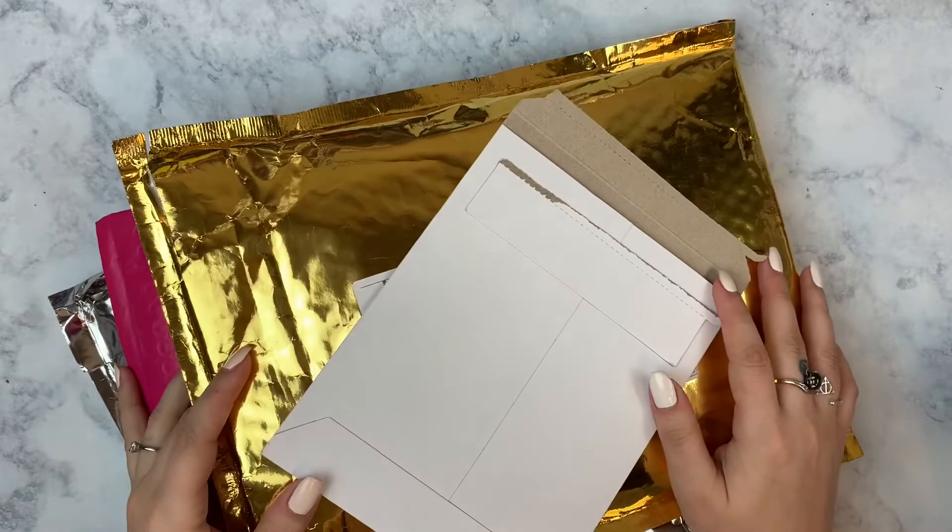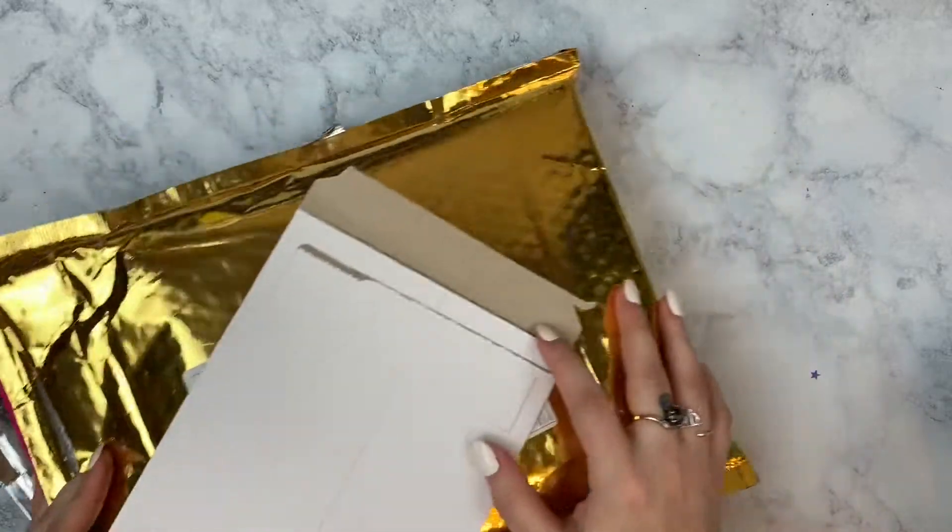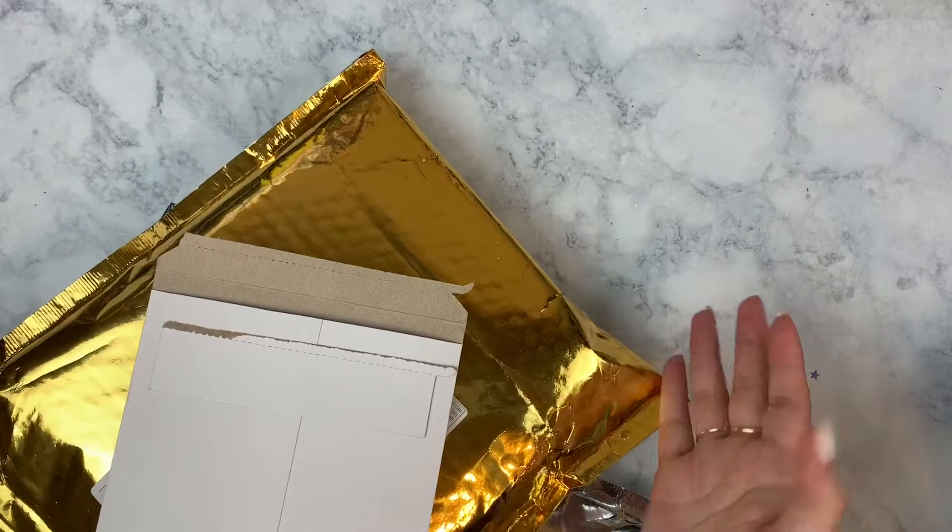Hey everyone! It's Lisa from Moon Prism Planner. Welcome back to my channel for another video, or welcome to my channel if you're new here. Either way, thank you for clicking and watching.